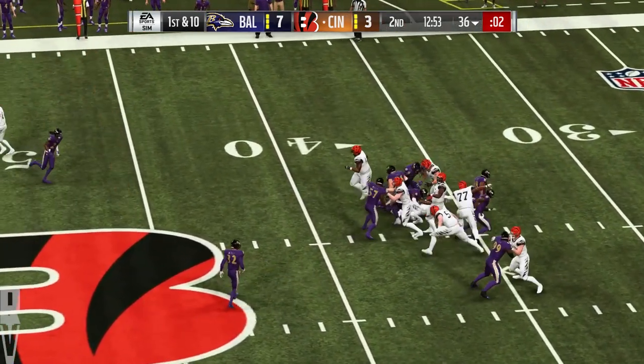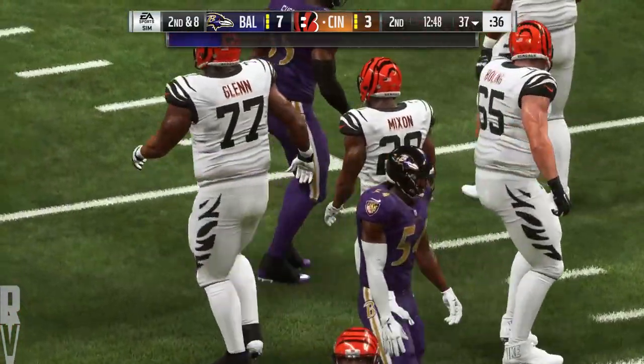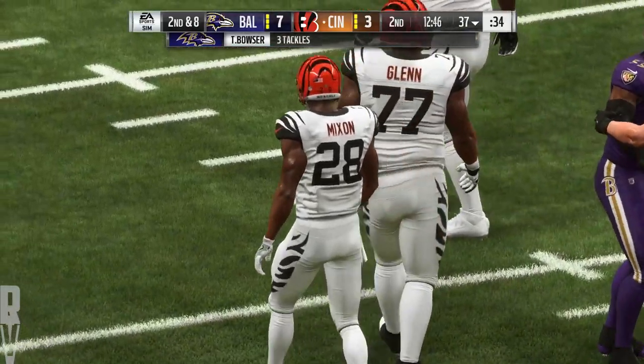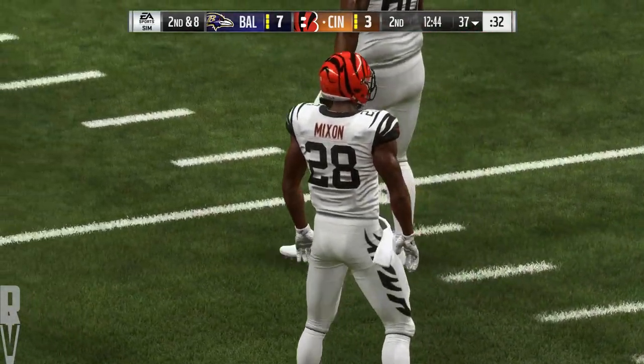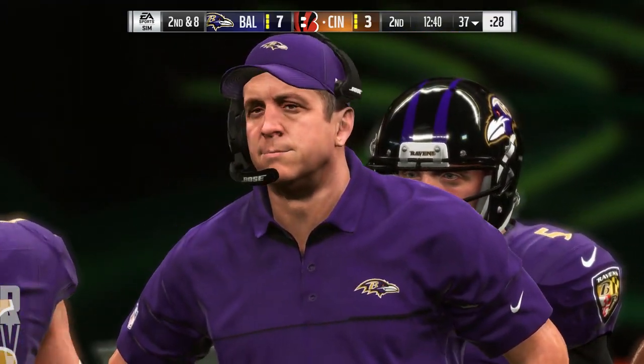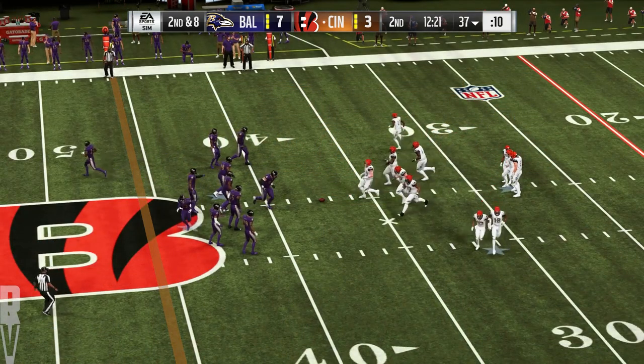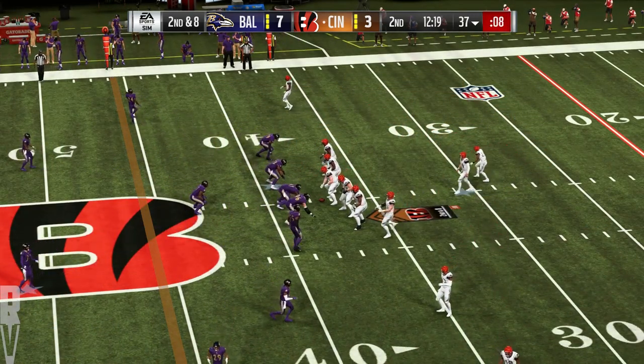Mixon with a first down carry — unable to get downhill, he'll take this up to about the 37. Tackle made by Tyus Bowser. They tried a quick hitter inside, but that one was swallowed up. What they were hoping was those big defensive linemen would take the bait and move laterally and open up a crease to run through. Didn't happen on that play.